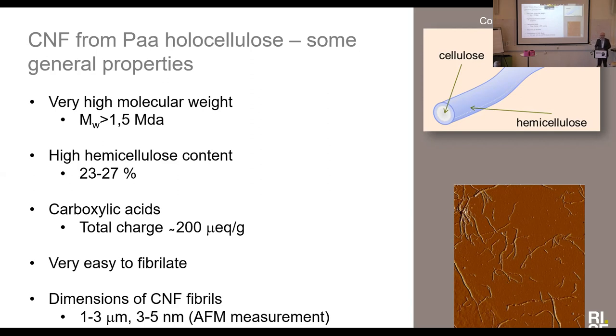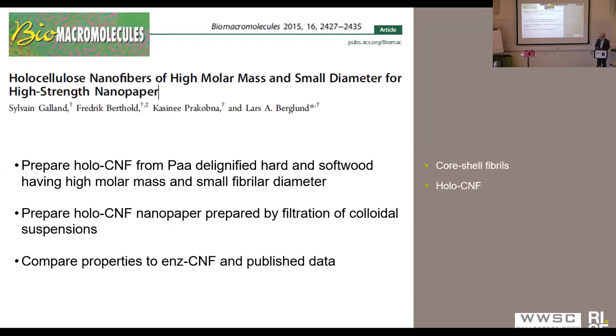Once we had observed that it was possible to make CNF from this material, we wanted to look at the mechanical properties. The first work I wanted to talk about was published in 2015. It was done by Sylvain Galland, who was a PhD student at Lars Berglund, and also Ksenia Prokopla, who was also a PhD student, were very instrumental in this project. The main goals were to prepare Holo-CNF from PA-delignified hard and softwood, having high molecular weight and small fibrillar diameter, and from these CNF preparations, prepare Holo-CNF nanopaper to determine the mechanical properties using standard nanopaper production methods.